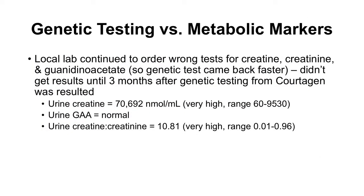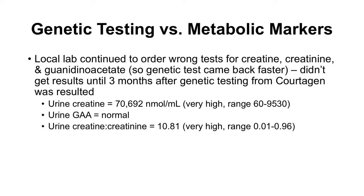Metabolic testing was also ordered but came back much later than the genetic testing. Urine creatine and urine creatine to creatinine ratios were extremely high. Magnetic resonance spectroscopy also showed a decreased creatine peak, confirming the diagnosis of creatine transporter deficiency.